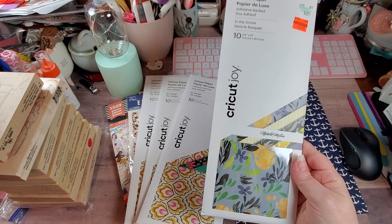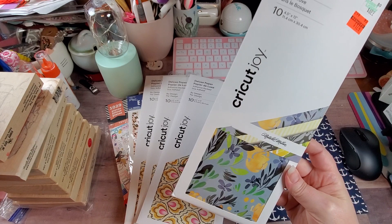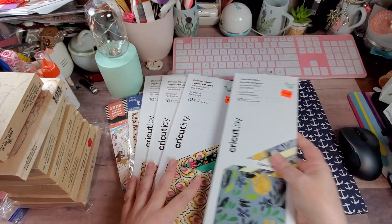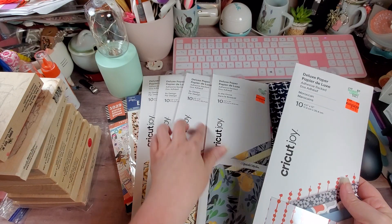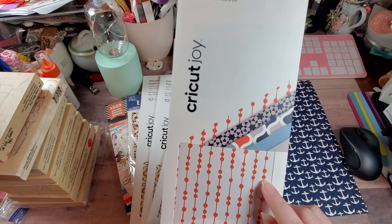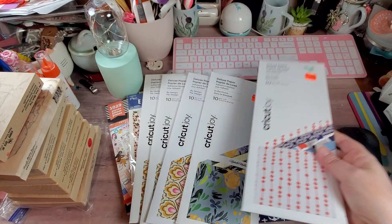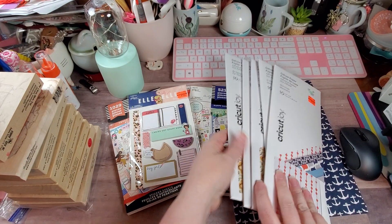There was only one of this other one — I would have gotten more because I love the color palette. This one's called, I guess it's by Natalie Milan — all the blues and yellows, just absolutely gorgeous. Then I picked up one called Moroccan — so these are Design in the Grove and Moroccan. There was a ton of this one, so I might pop in this weekend and grab another one or two because it's a great price.